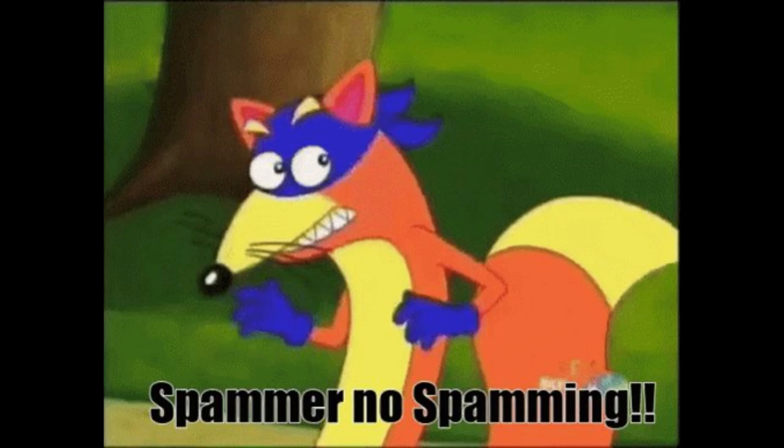And for you social media savvy folks, don't be afraid to post your condo on local relevant Facebook groups and hashtags. Just remember, keep it classy — nobody loves a spammer.